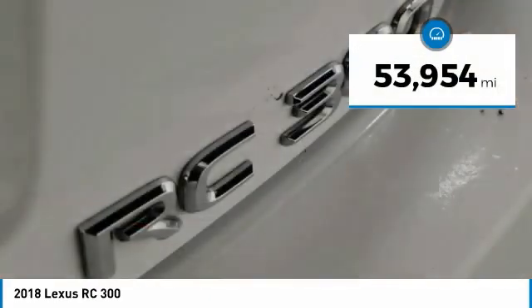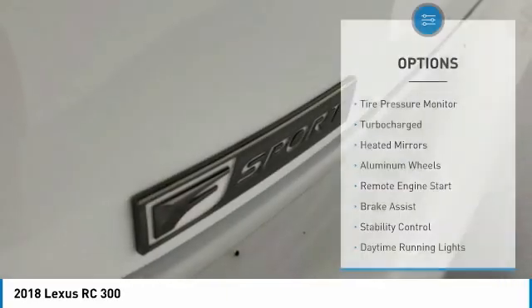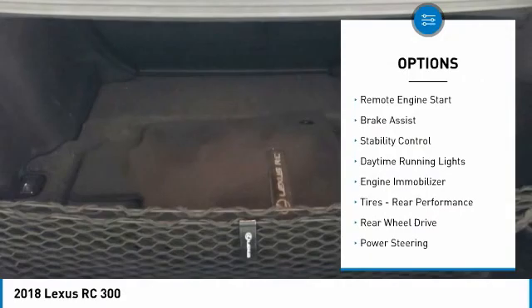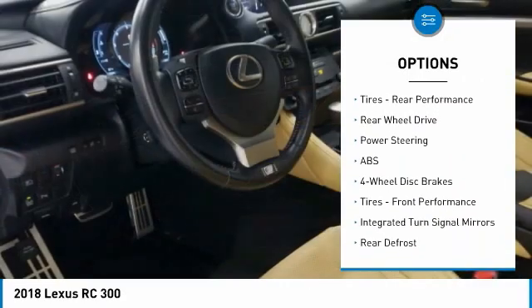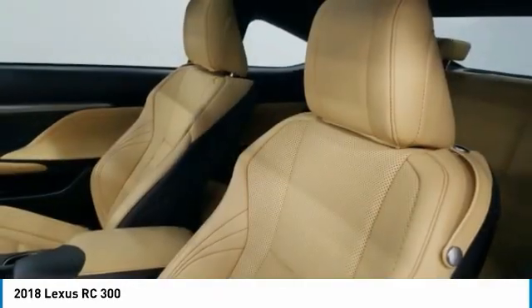This vehicle has less than 55,000 miles. Here are some of this vehicle's great options: tire pressure monitor, turbocharged, heated mirrors, aluminum wheels, remote engine start, brake assist, stability control, daytime running lights, engine immobilizer, tires, rear performance.